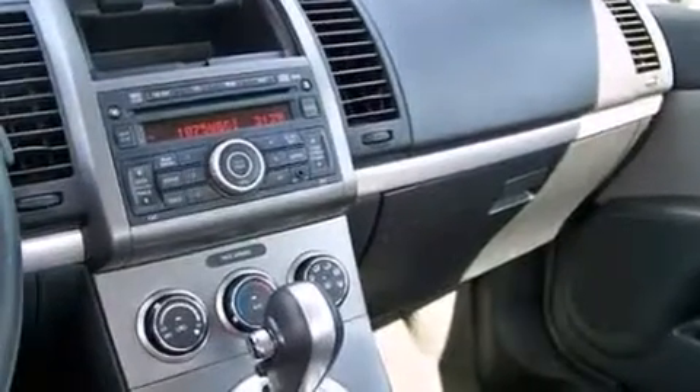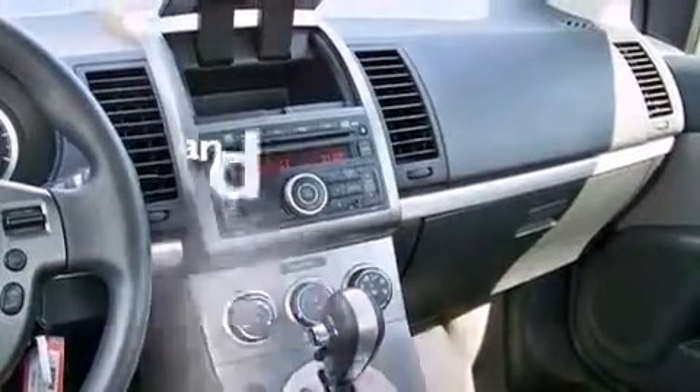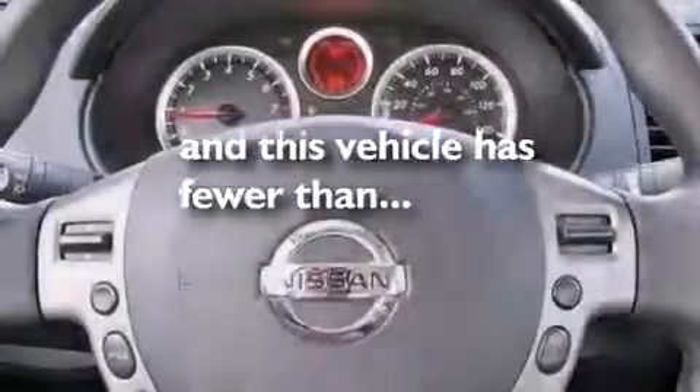It also has rear curtain airbags, rear seat child-proof door locks, a pass-through rear seat, full power accessories, and this vehicle has fewer than 38,000 miles on the odometer.